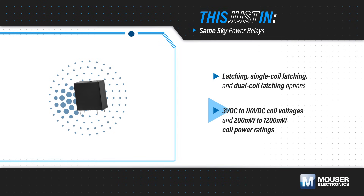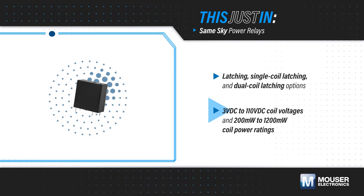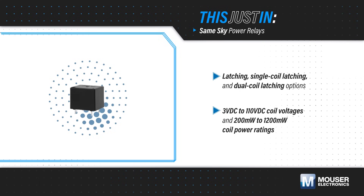Coil voltages range from 3 to 110 volts DC for compatibility with a variety of controllers, with 200 to 1200 milliwatt coil power ratings. The relays are offered in through-hole packages with short leads, and are either flux sealed or fully sealed.